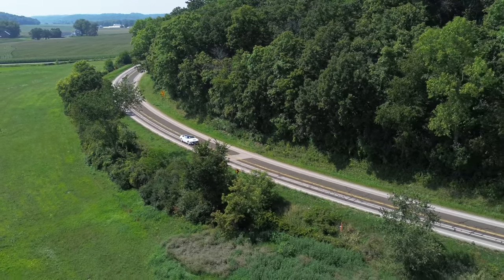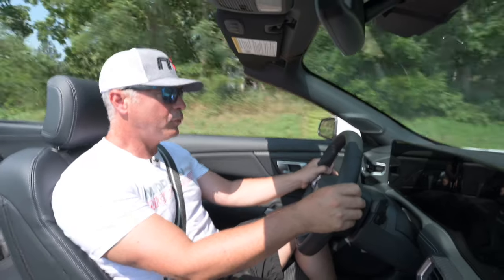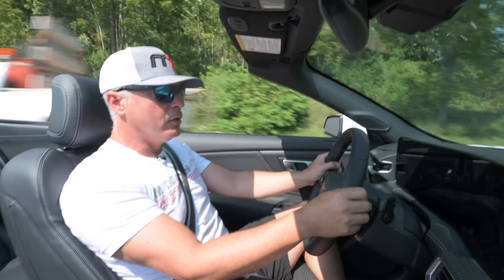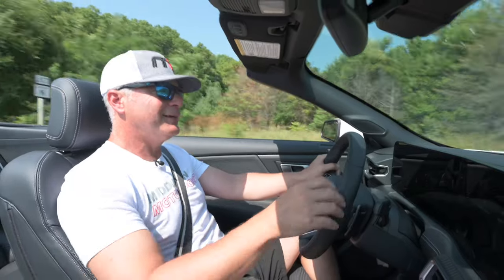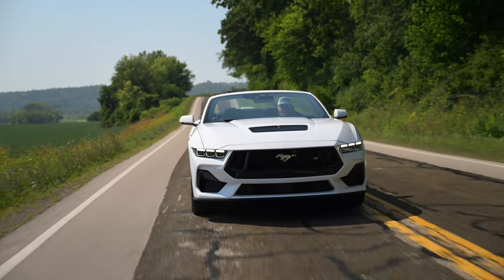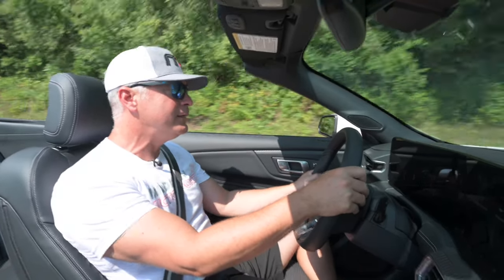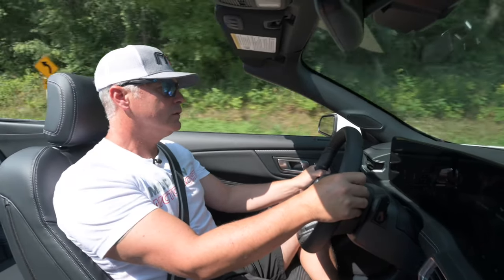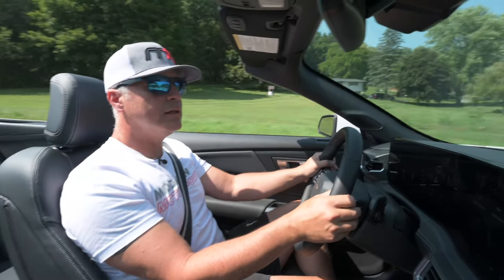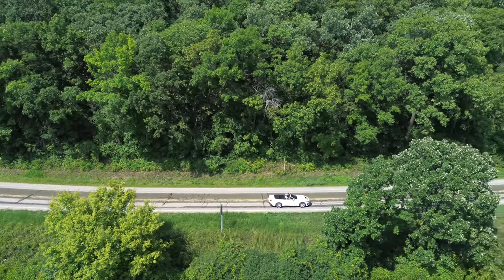We're here in the 2024 S650 GT Premium — not performance — 5.0, 480 horsepower. I have it in manual using the paddles. It's a 10-speed automatic. My initial reaction, having seen this 10-speed before, is that the paddle responsiveness is good. It's clearly not a dual-clutch transmission by any means, but it's got some good responsiveness.